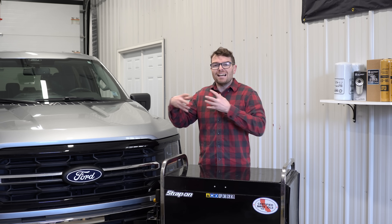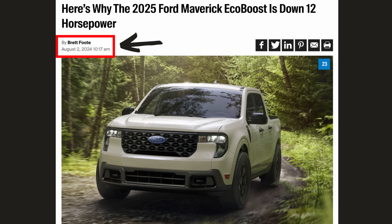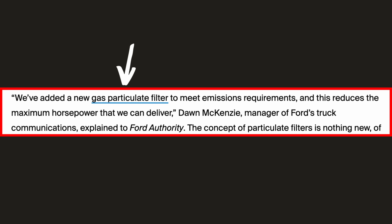I'm not going to pretend I'm as knowledgeable about gasoline emissions as I am with diesel, but when it was announced in August this year that the 2025 Ford Maverick would come with GPFs, it was a little bit surprising to see the lack of attention it got. Here it is right from the horse's mouth: "We've added a new gas particulate filter to meet emission requirements, and this reduces the maximum horsepower that we can deliver." — Don McKenzie, manager of Ford Truck Communications.